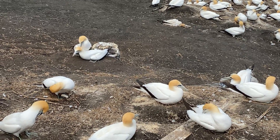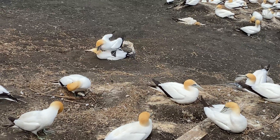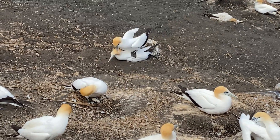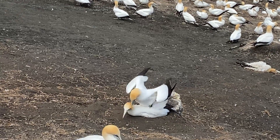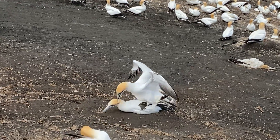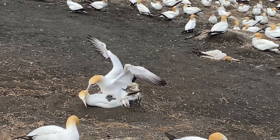Oh, there we go — we're watching some mating! Around the end of March, beginning of April, the birds will all fly off to Australia. So it is mating season right now.